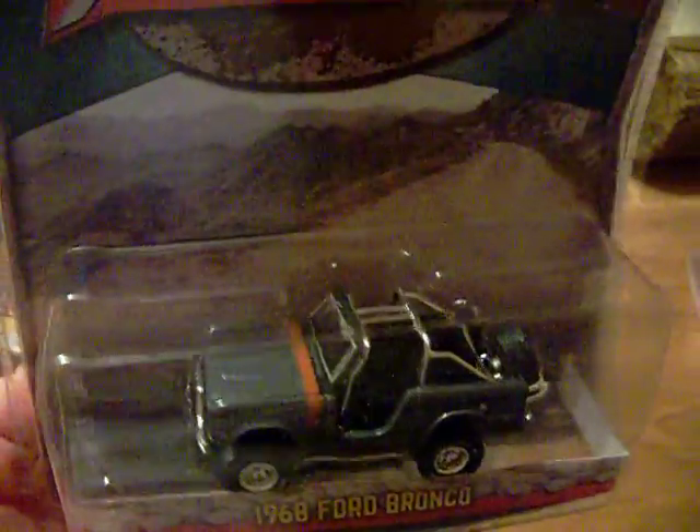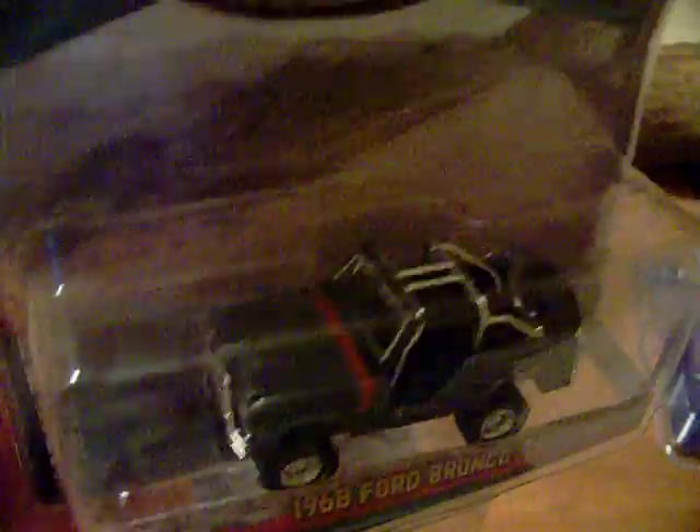And they had the 1968 Ford Bronco, which will also go into my Jeep collection, with the tire sitting on that tire holder. These are pretty sweet, so I picked these up.